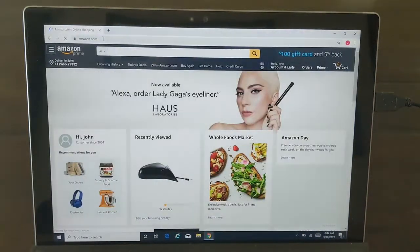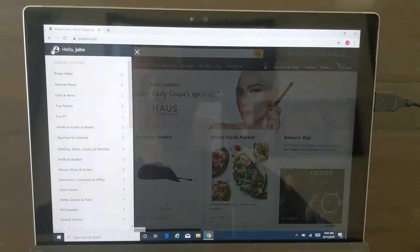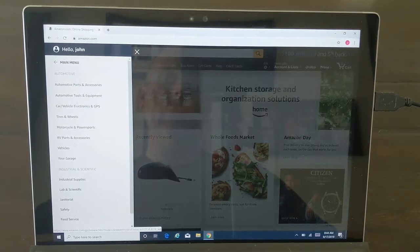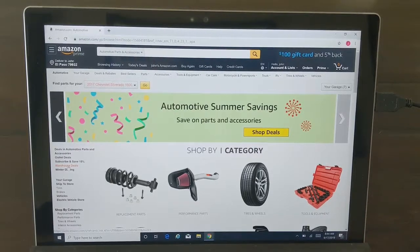From the home page, the drop down, you're going to choose automotive and industrial and automotive parts and accessories. You can also do tools all the same way, except what I'm going to show you today is how to filter just for your vehicle what Amazon warehouse is selling.